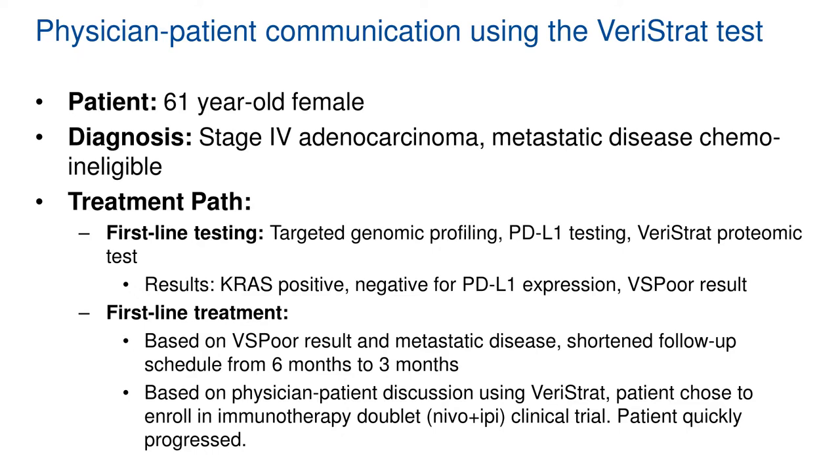We'll end the presentation with three case studies demonstrating the use of a prognostic tool in managing lung cancer patients. Case study one is a 61-year-old female diagnosed with advanced-stage metastatic disease who is chemo-ineligible. Proteomic and genomic testing revealed that the patient was KRAS positive, Varistrat poor, and negative for PD-L1 expression — two positive prognostic factors indicating high-risk aggressive disease. Based on these results, they shortened follow-up from six months to three months and the patient chose to enroll in a clinical study with a more aggressive treatment regimen. Nevertheless, the patient quickly progressed.